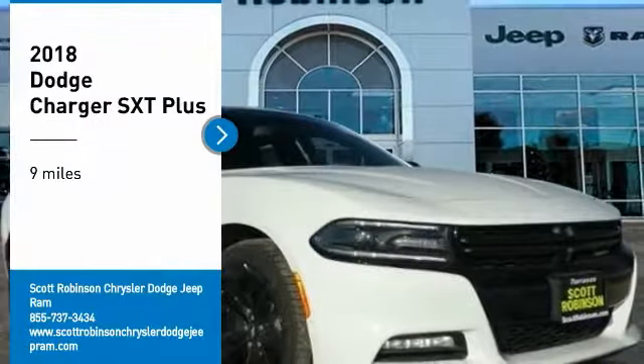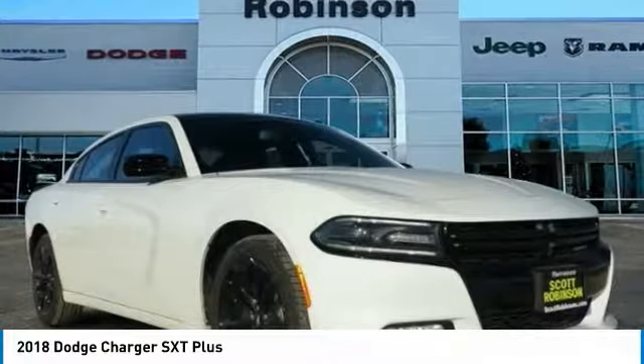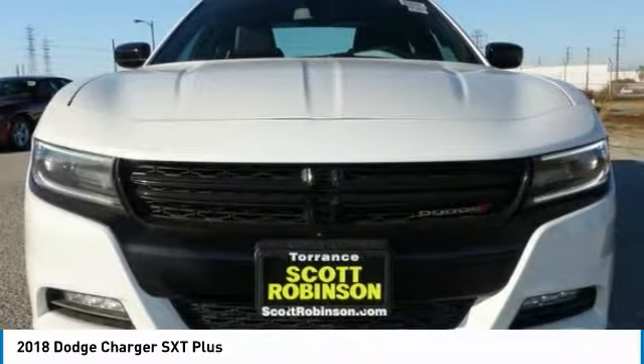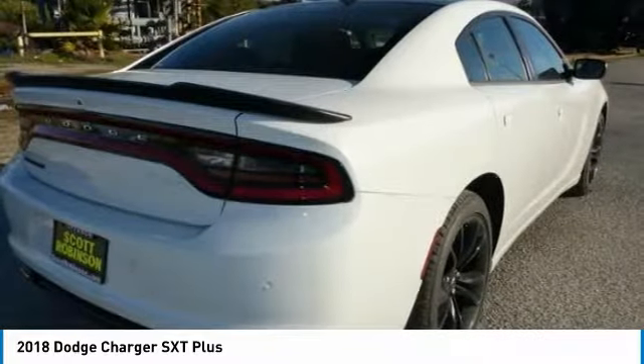Make a great choice today with the 2018 Charger. Inject some versatility, comfort, and sophistication into your muscle car. The Charger is a powerful sedan that excites at every turn. Peace of mind comes standard with the Charger's five-star government front and side impact crash test rating.